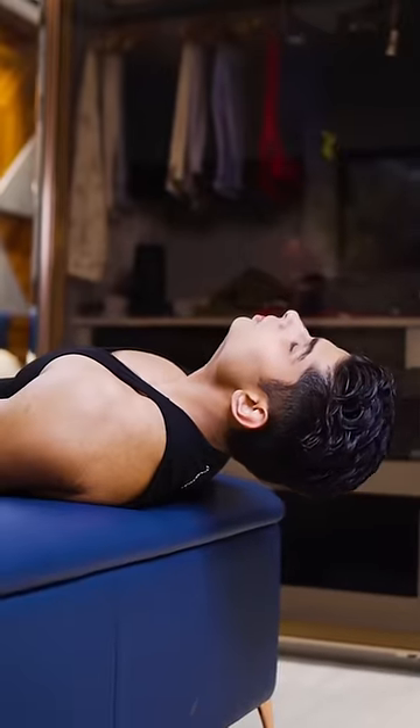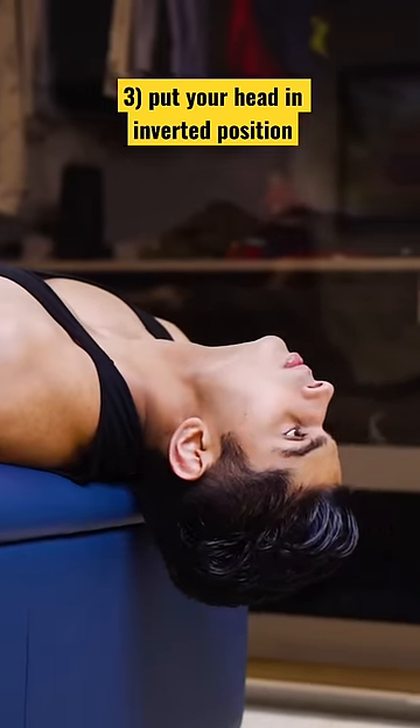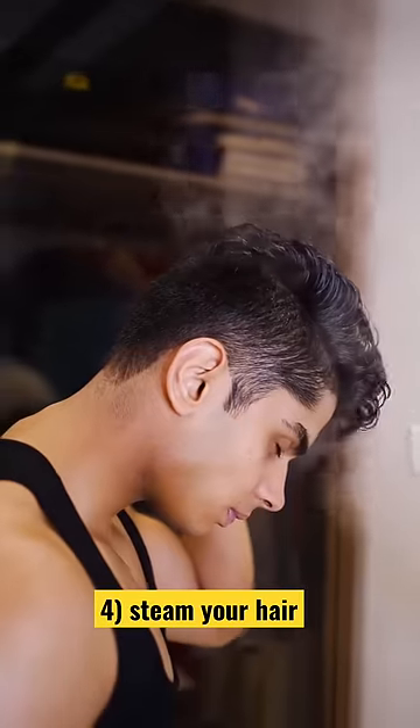Take your favorite oil, heat it and massage your head and scalp thoroughly. After that, you have to wait 30 seconds in this position, which will increase your blood flow and boost your hair growth.